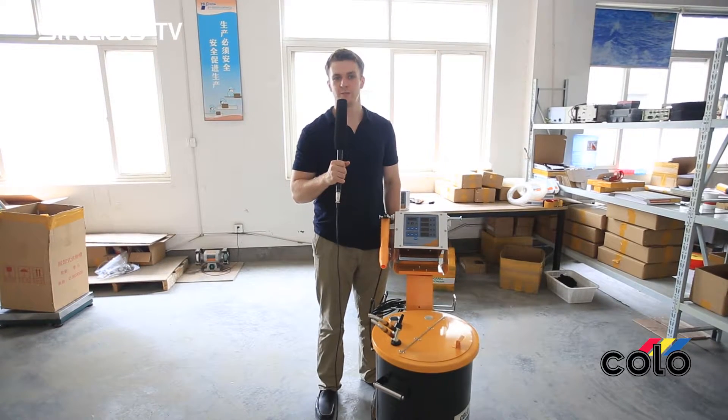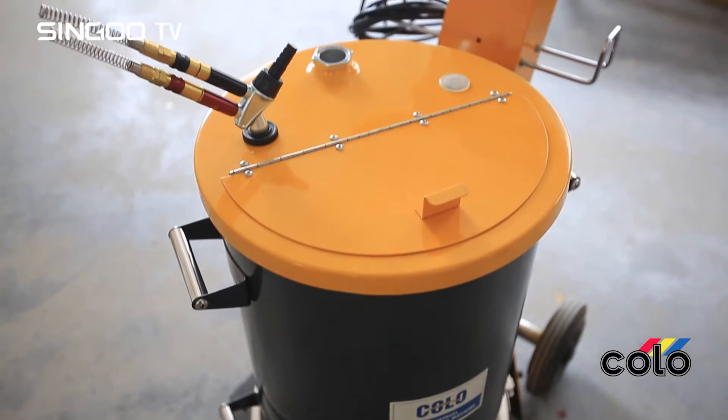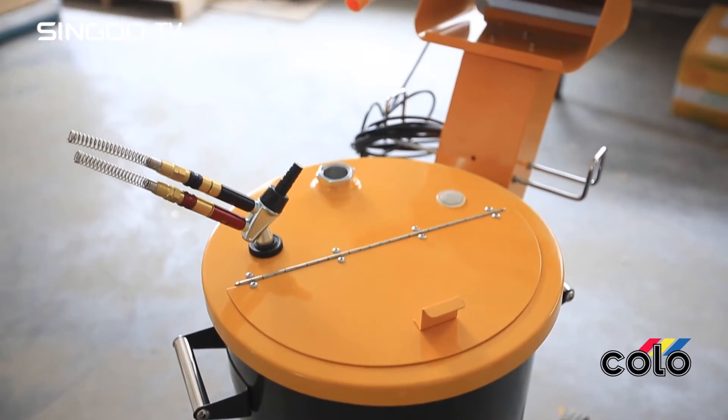The manual powder spray system is one of our newest products. The CO161-S hopes to achieve the highest quality powder coating.